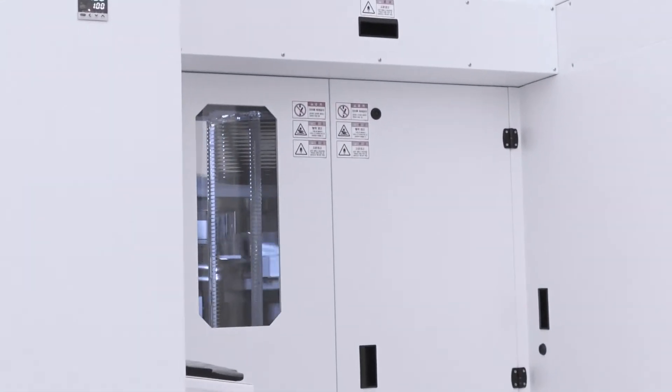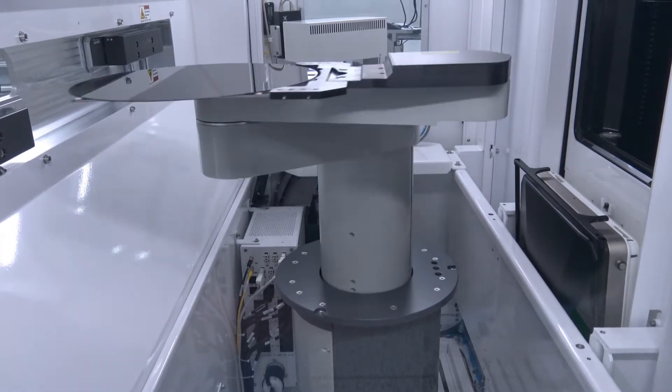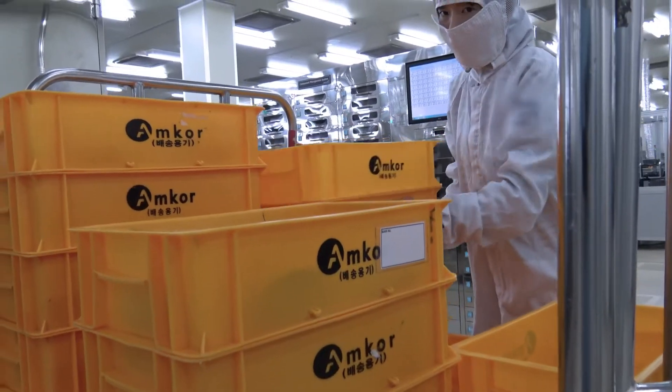On the factory floor, autonomous machines often handle materials instead of humans. These machines are used for a variety of processes, including wafer handling, inspection, test, packing, and shipping.